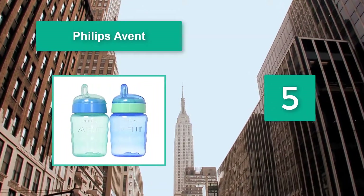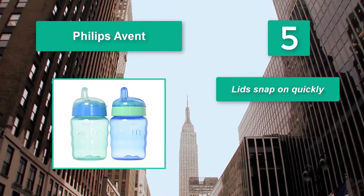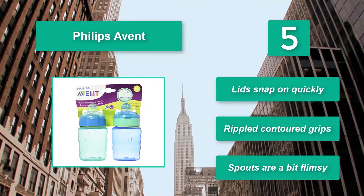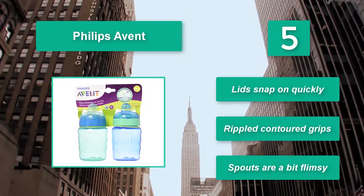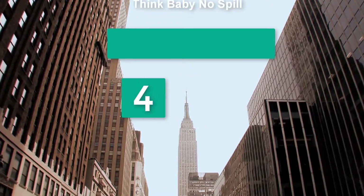Number five: Philips Avent. At a budget-friendly price, they have built-in valves for less hassle when cleaning and assembling, but they're not completely spill-proof if your toddler shakes them around. The Philips Avent comes as a double pack to provide great value. Lids snap on quickly, with rippled contoured grips, though the spouts are a bit flimsy.